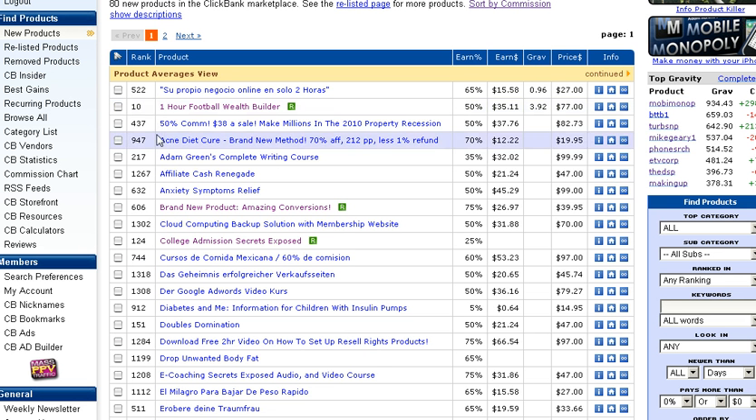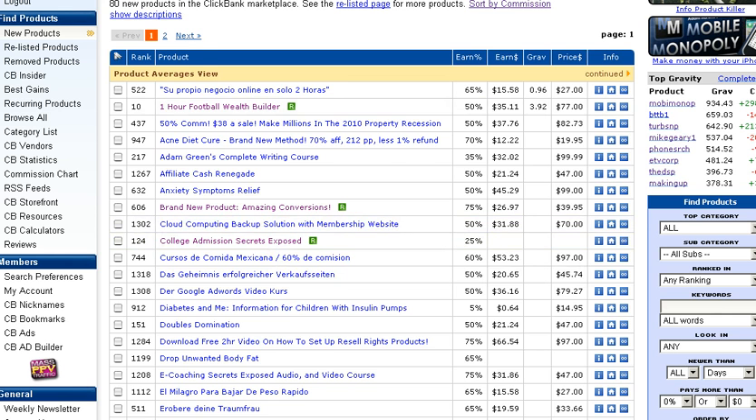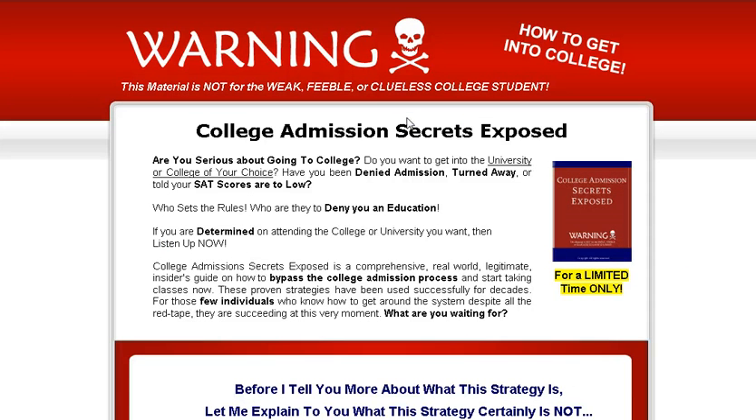We're going to check out 'College Admissions Secrets Exposed' to find out more detail about the product. Price can't be determined right now, no refund rate because it's brand new, just released on August 10th today. So go over and check out the website.